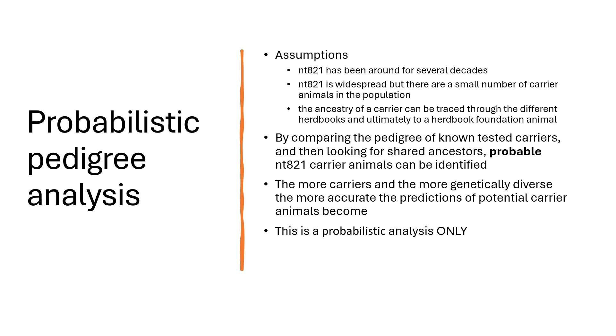It's important to emphasize that this is a probabilistic analysis only, and the only way to confirm the status of an animal would be through testing. Another critical part is that our pedigrees need to be sufficiently accurate and go back far enough to be useful.